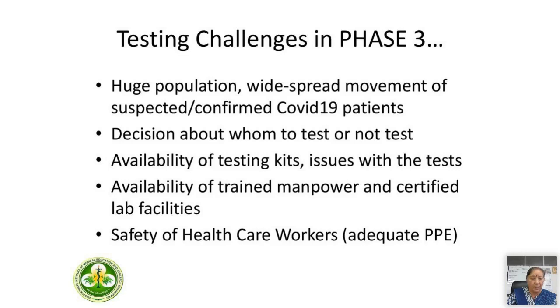The availability of trained manpower and certified lab facilities is a major issue in our country. Someone posted that you can make these kits or personal protective equipment in one or two months, but it takes many years to train a doctor or other healthcare workers — which is a reality we all have to understand. We need to ensure the safety of healthcare workers. We are there to help patients, but we can only do our duty if we take care of ourselves. If our workforce gets adversely affected, we won't be there in enough numbers to take care of the job at hand.